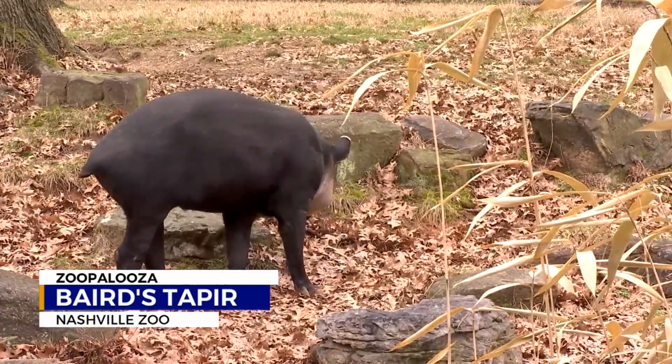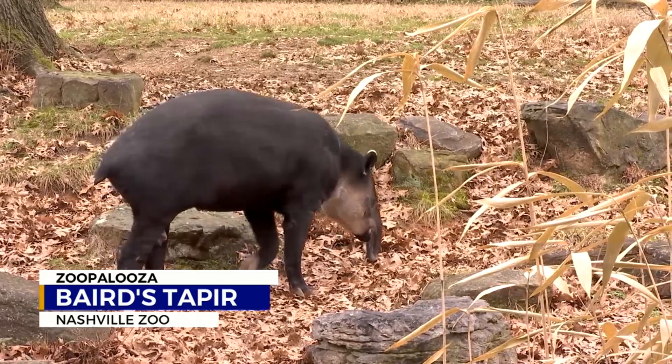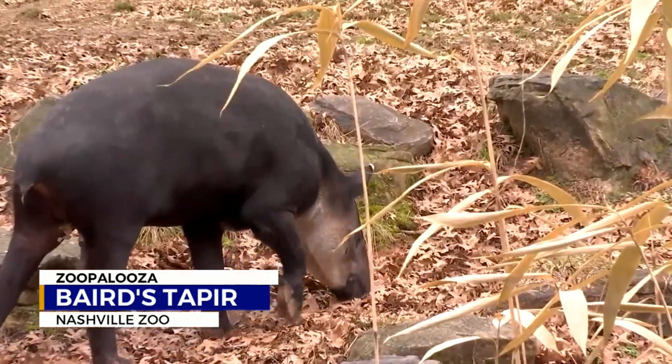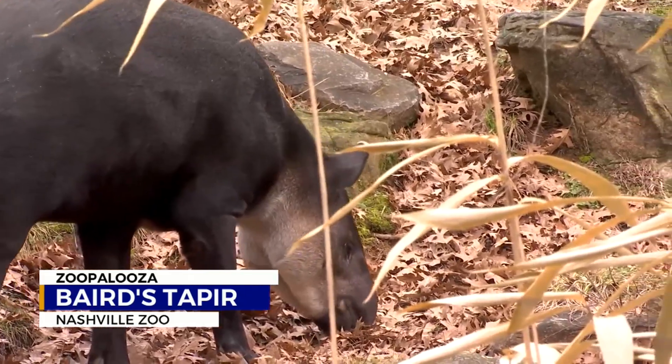Though they're native to a more tropical climate, they'll still come out on a sunny day in the wintertime as long as the temperature is above freezing. For this week's Zoopalooza, I'm Davis Nolan, News 2.